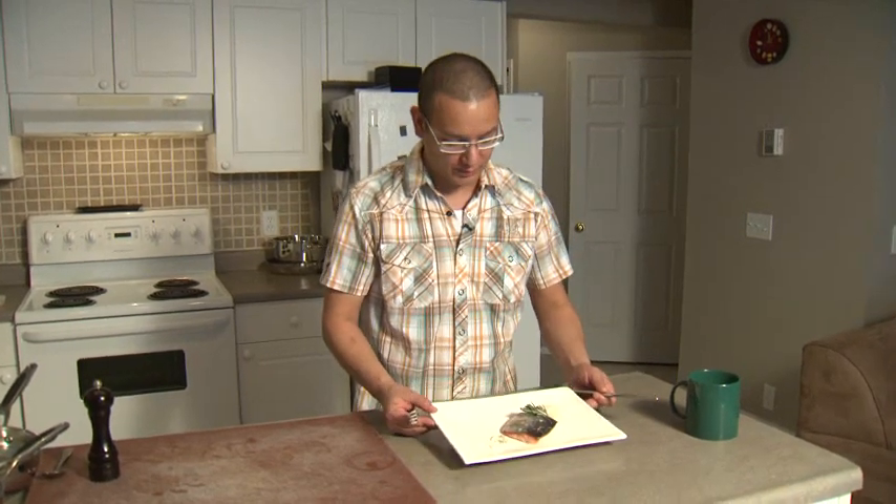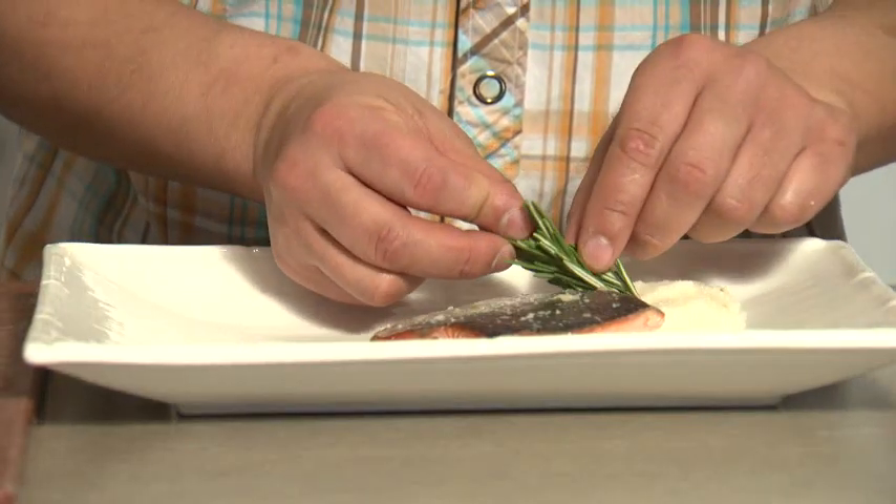So we've finished making the poached salmon and white corn polenta. I put a little rosemary sprig on top just for a little bit of color, and a little bit of fresh pepper on top.